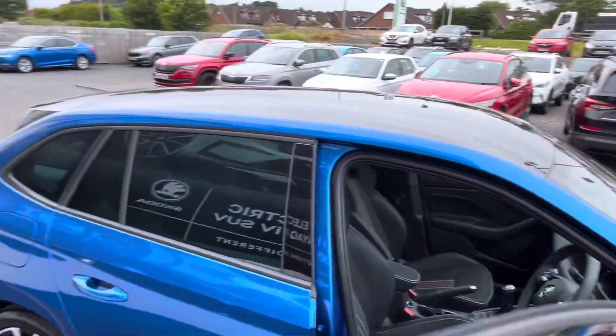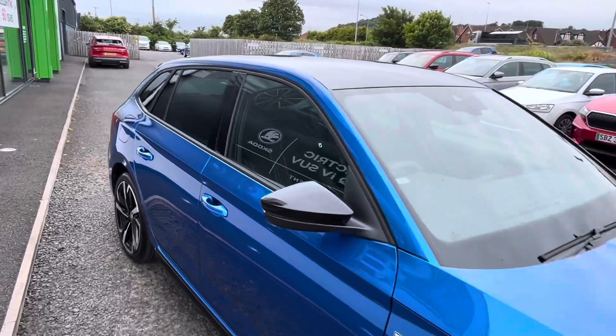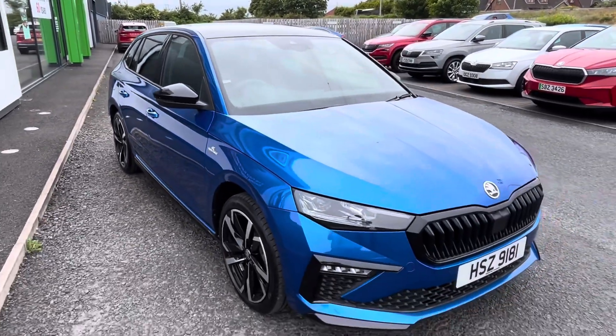The vehicle is a demonstrator model and it's located at Mervyn Stewart Skoda North Down, which is situated on the Bangor carriageway.